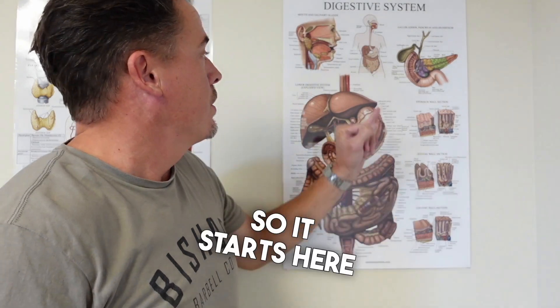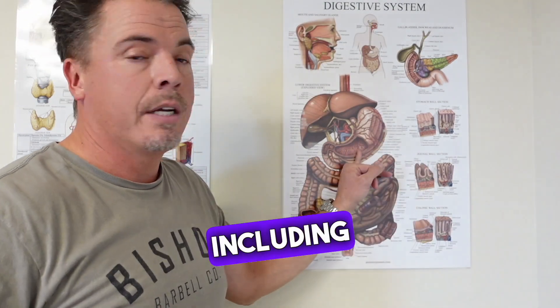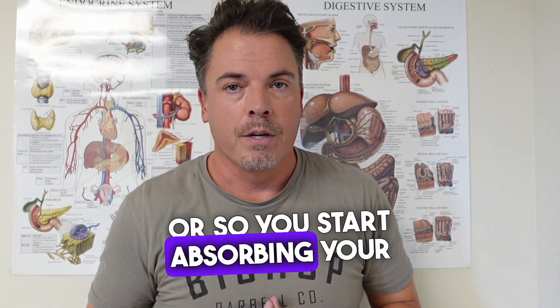So we're just going to teach you now. It starts here in the nose — you're going to breathe in the smell of those foods. Your brain's going to start releasing digestive enzymes, including stomach acid. That stomach acid is going to be a signal to your pancreas to release insulin so you can start absorbing your food.